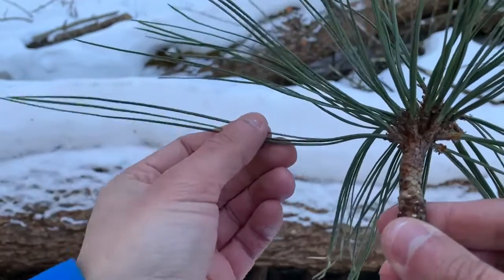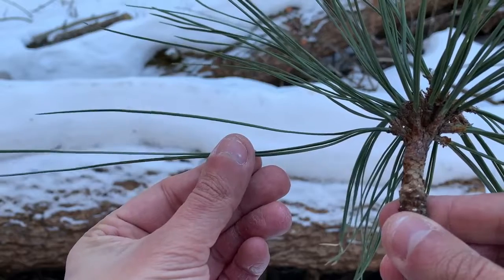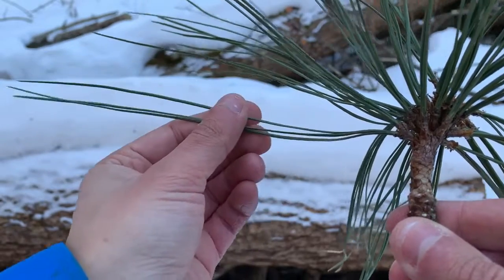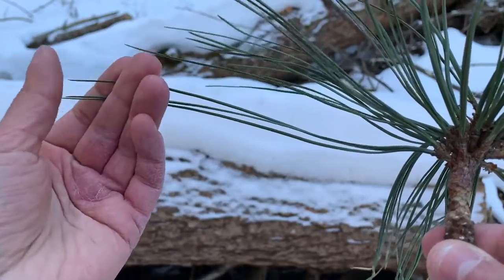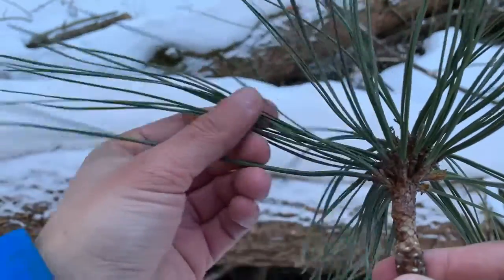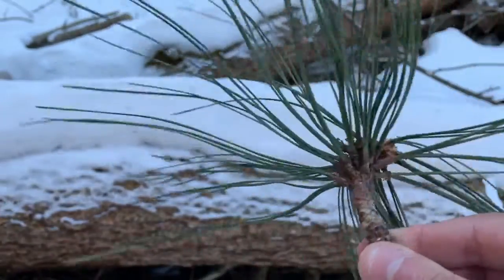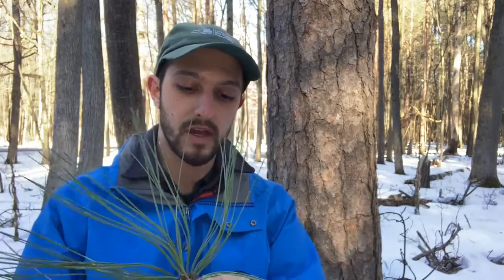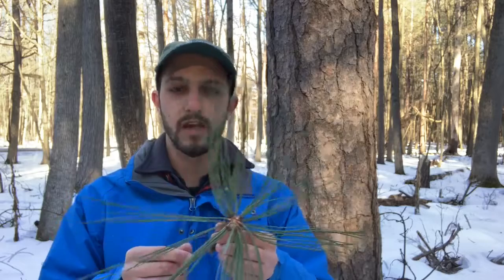Our third and final nature clue: look closely at those bundles. Do you see how many needles are coming out of each bundle? One, two, three needles from each and every bundle. That's a pretty unusual number of needles to be coming out of a bundle of pine needles in this part of the United States.